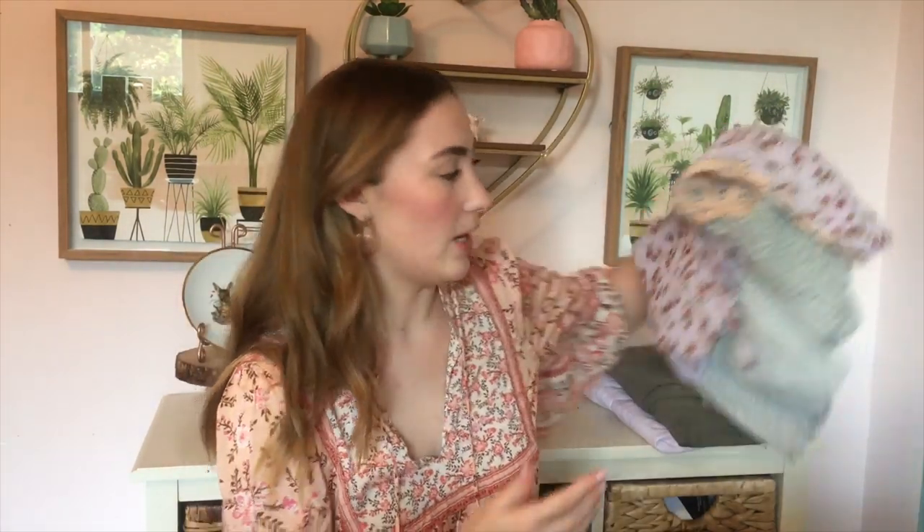Another thing that I got here — this one was also another set that I picked up from American Eagle. This one's a little bit out of my comfort zone. I don't usually wear purple, and I wouldn't say this is very much my style, but I saw it, and I tried it on, and I thought it fits super cute, so I picked it up.